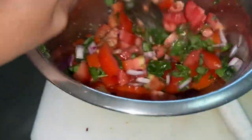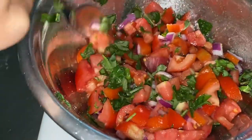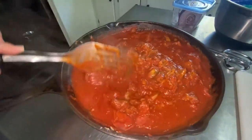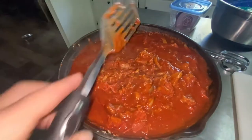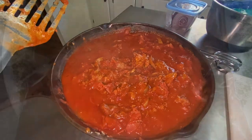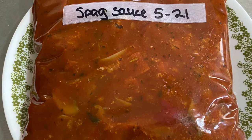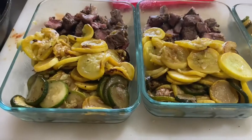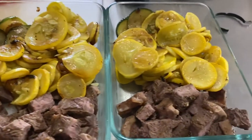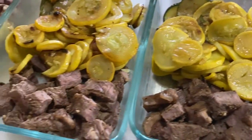Look how gorgeous that bruschetta topping is. Spaghetti sauce for Mr. Biggs is all done — looking wonderful, and there is enough in here for two meal preps, so one will go in the freezer and the other one he'll use this week. I always try to freeze things flat so that they fit in the freezer better. Here is the steak and grilled vegetable meal prep all done — it looks gorgeous and I can't wait to dig into this one.